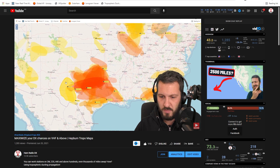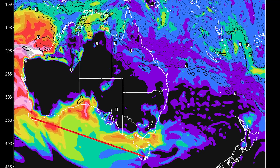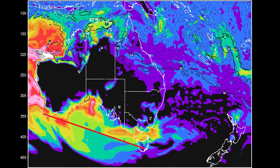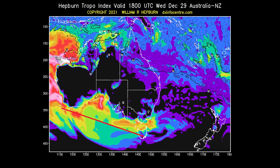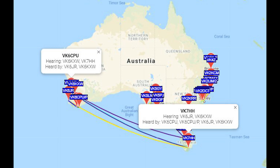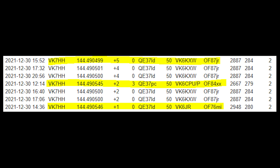I've done a video on how you can predict when there will be a potential opening on two metres or higher — the link will be up in the cards. I saw on the Hepburn chart that a predicted opening was happening across the Great Australian Bight, a stretch of water below South Australia extending to Western Australia. That evening, after I got back from the site, I started to see my whisper signal on 144 MHz being heard by VK6CPU at a distance of over 2,640 kilometres or 1,640 miles. Overnight, signals peaked and I was heard in Perth, Western Australia, at a distance of 2,980 kilometres or 1,850 miles.